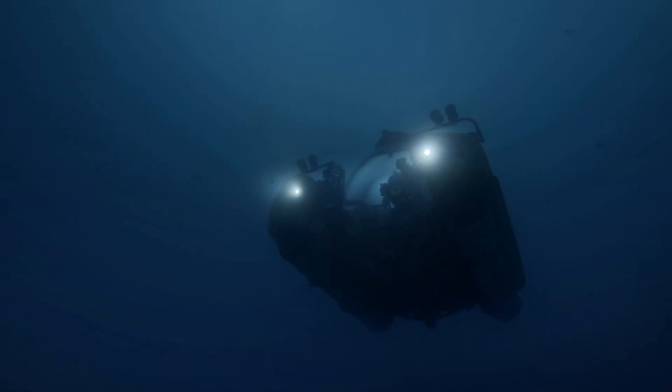This is the Aleutia, do you copy? Copy Aleutia, this is Triton, preparing to descend to 600 meters.